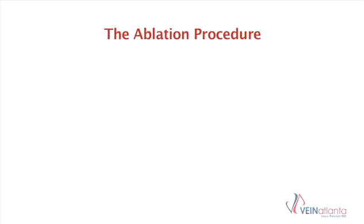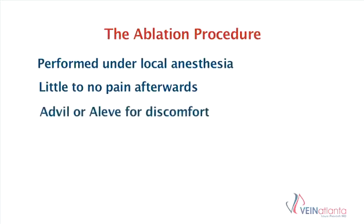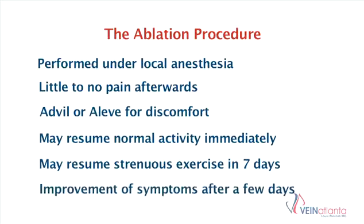The ablation procedure is performed under local anesthesia. Most people have little or no pain afterwards. Many times patients do not need to take any pain medication at all, and if they do, most of the time it can be treated with over-the-counter Advil, which is ibuprofen, or Aleve, which is naproxen. You can resume normal daily activity immediately and strenuous exercise in seven days. Most patients experience an improvement in symptoms within a few days after the completion of their procedures.